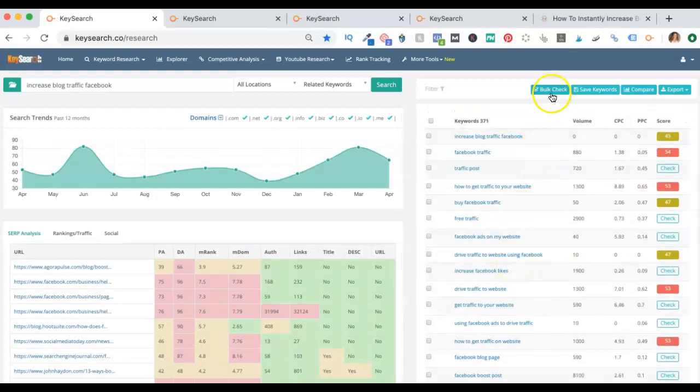It might be tempting to hit the bulk check button — don't do it. The bulk check button will check every single score going down the page. If you're using the free version of KeySearch, you can do five searches a day, so you couldn't even do a bulk check. If you're using the beginner program, which is the most cost-effective one to start with, you get 200 searches a day. With 371 keywords, if you hit bulk check, you're done doing keyword research until tomorrow. Only check the ones that you think you might actually be able to rank for that apply to your content.